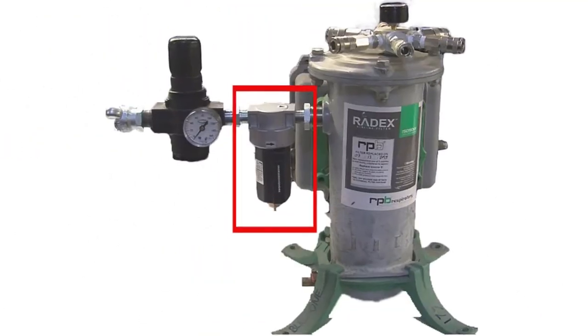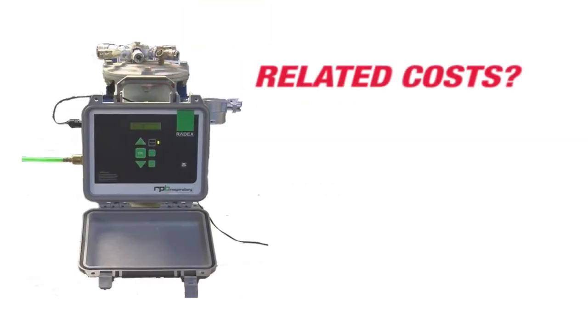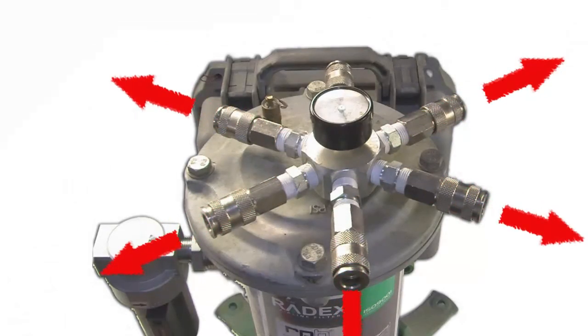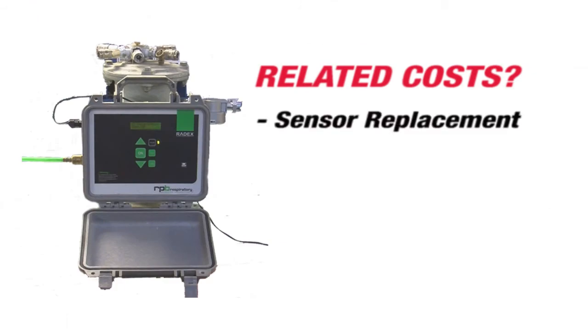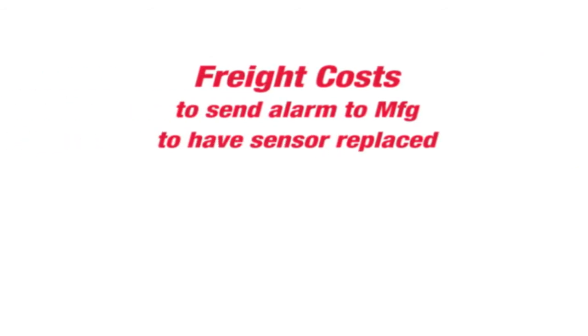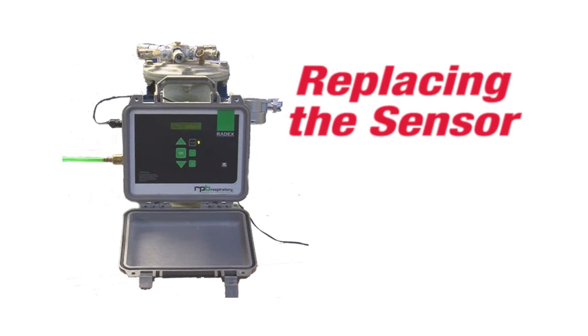So what's the risk of not implementing this low-cost accessory? First and most importantly, the health of your workers, who may be breathing unsafe levels of oil or carbon monoxide. Also, the cost savings of not having to replace a corrupted sensor — which includes freight and shipping to have the sensor replaced, the rental cost of a replacement unit while yours is being serviced, and the cost of a new sensor itself.